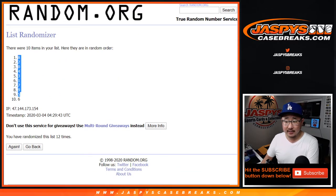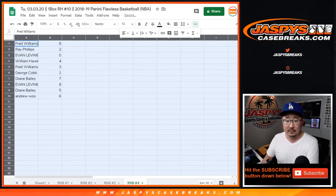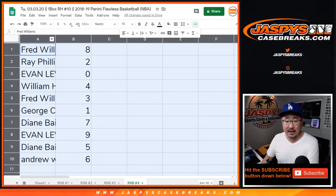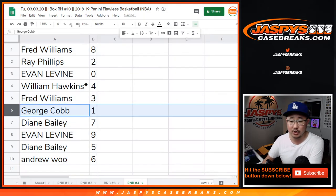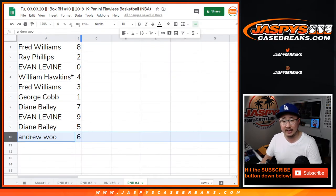After 12, we've got 8, down to 6. Fred with 8, Ray with 2, Evan with 0, William with 4, Fred with 3, George with 1, Diane with 7, Evan with 9, Diane with 5, Andrew with 6.